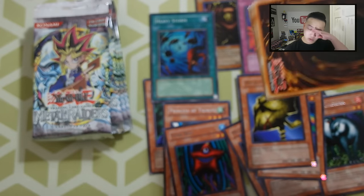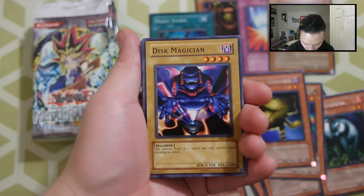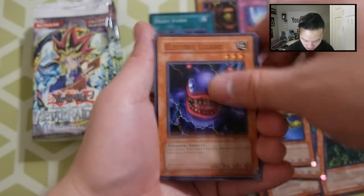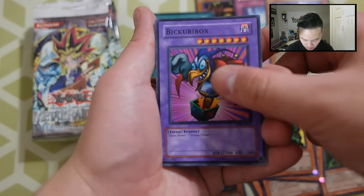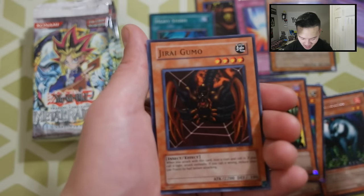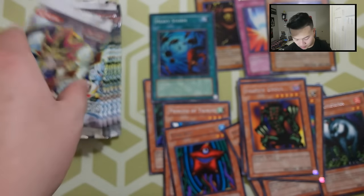Let's go to the next pack. Can we at least finish the Gate Guardian piece? If we can, that would be absolutely amazing. Next pack: Dis Magician, Ancient Lizard Warrior, Electric Lizard, Shadow Go, Tokyo Go, Bikuri Box, Ryukushin Powered, Labyrinth Tank, and Jiraiya. Come on, Jiraiya — there you go.